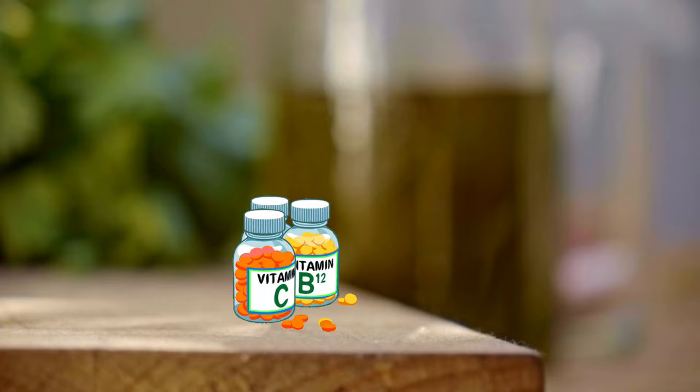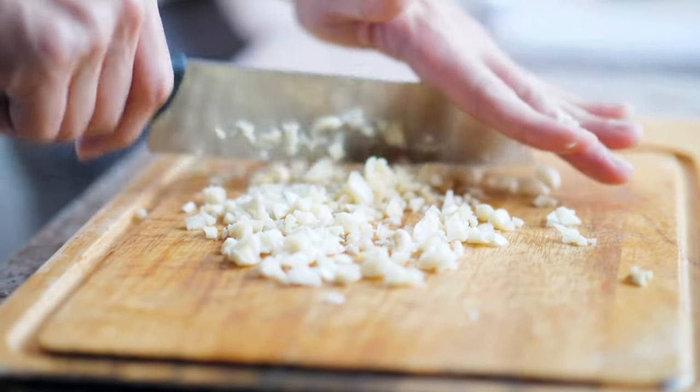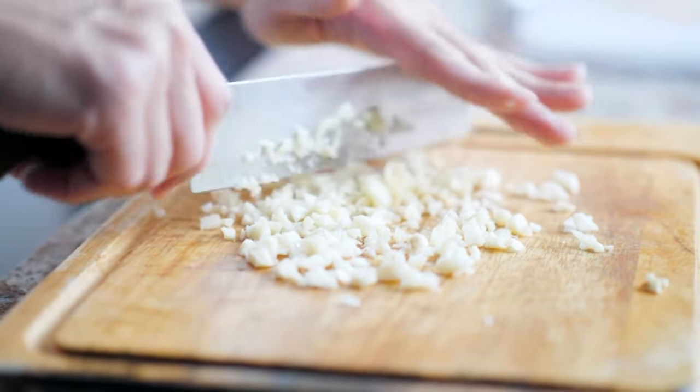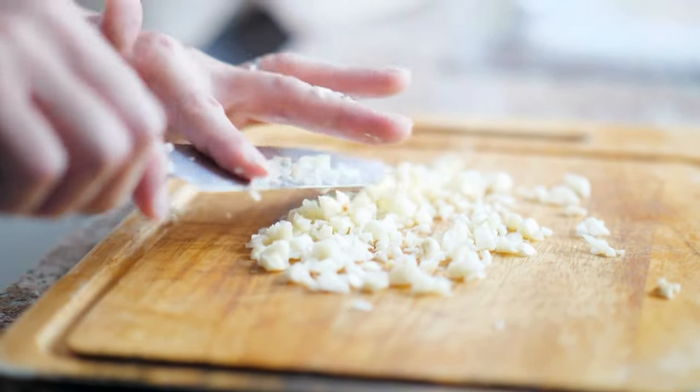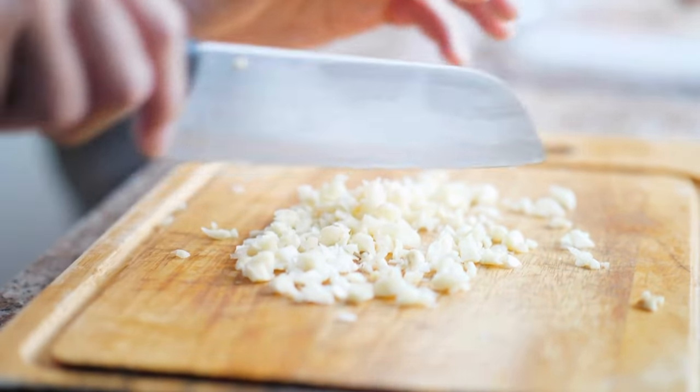Garlic is also packed with vitamins and minerals like vitamin C, vitamin B6, manganese, and selenium. These compounds make garlic a powerful natural remedy for supporting the immune system, reducing inflammation, and protecting the heart. Garlic's antibacterial, antiviral, and antifungal properties further enhance its reputation as a wellness powerhouse.